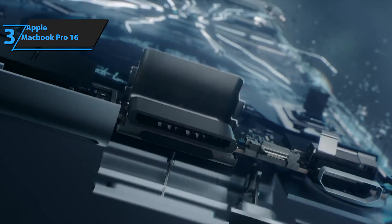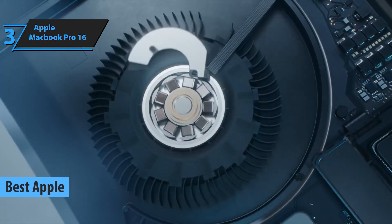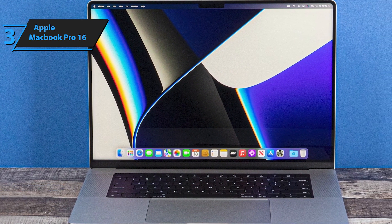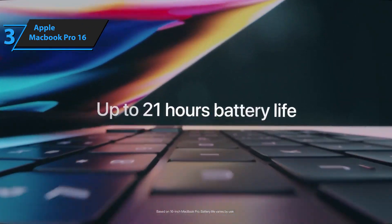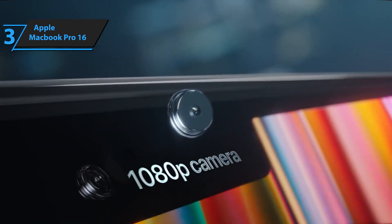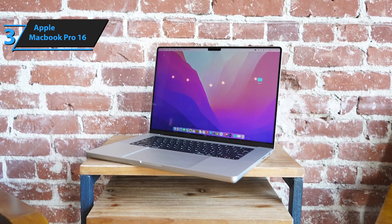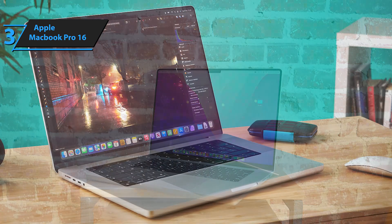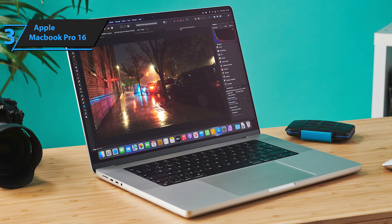Introducing the Apple MacBook Pro 16, our top choice for the best Apple programming laptop for 2023. This ultimate Mac machine is a precisely designed, high-performance workstation perfect for content creators. The eco-friendly design features 100% recycled aluminum and is offered in classic silver and space gray. Upon opening the laptop, the keyboard immediately grabs attention, elegantly positioned on a dark surface. It employs the same scissor mechanism as the previous generation Magic Keyboard, providing satisfying key travel and cushioning during typing.